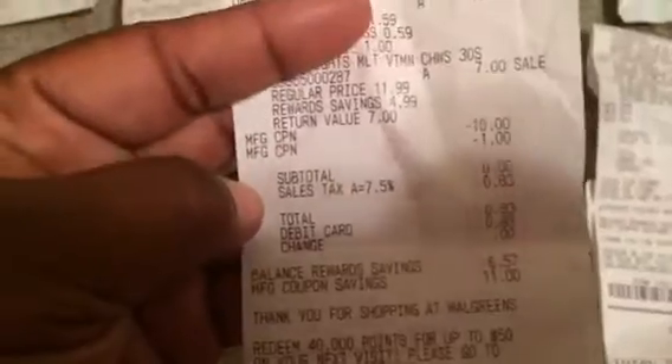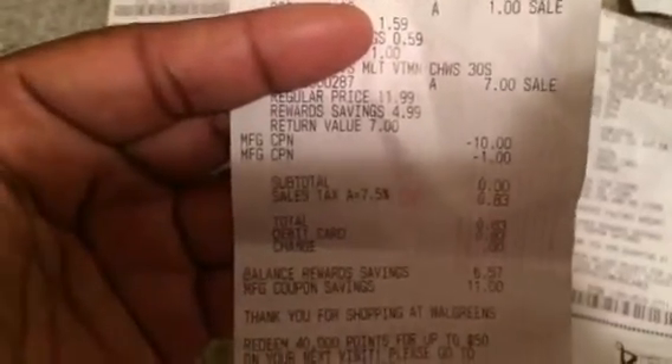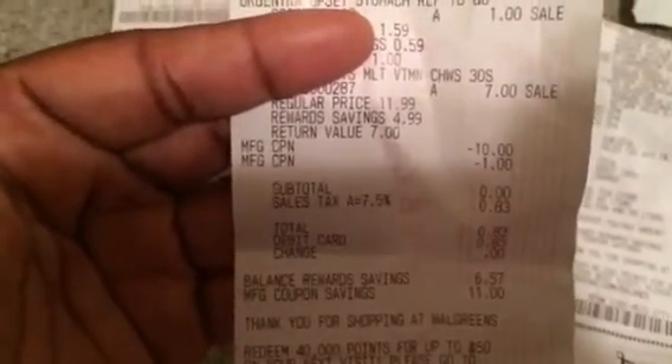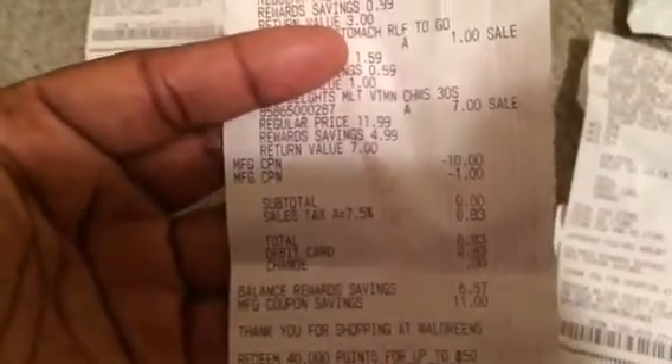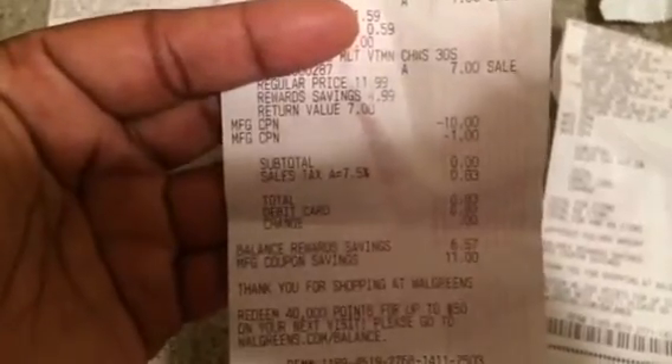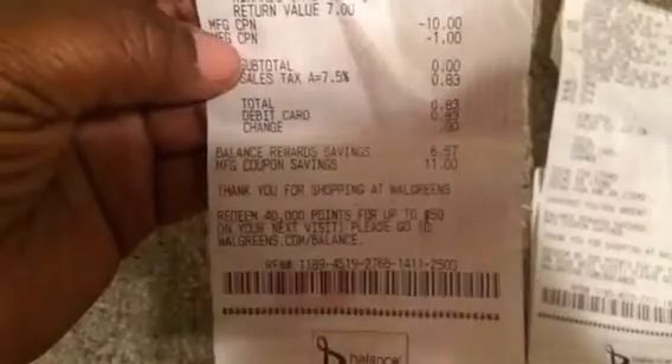At this store, a cashier tried to tell me that when I used the dollar coupon the item wasn't matched or something, and she was trying to tell me I couldn't use it because I still had to pay tax. My subtotal was a dollar and I wasn't sure what she was trying to pull, but she ended up putting in a manufacturer's coupon and it worked out the way it was supposed to. I paid 83 cents.